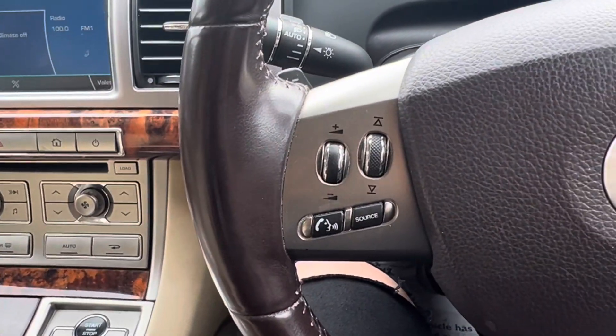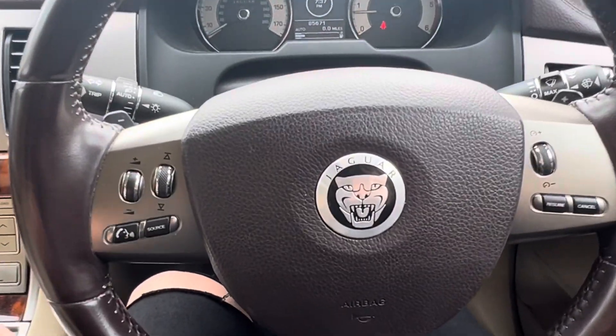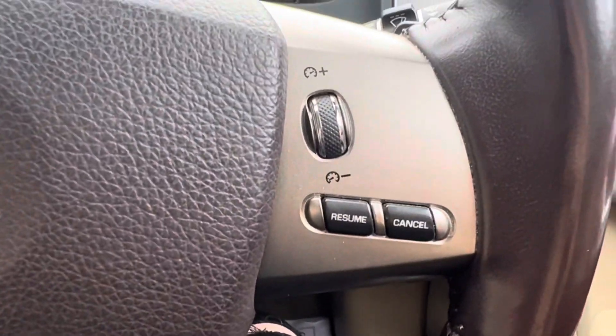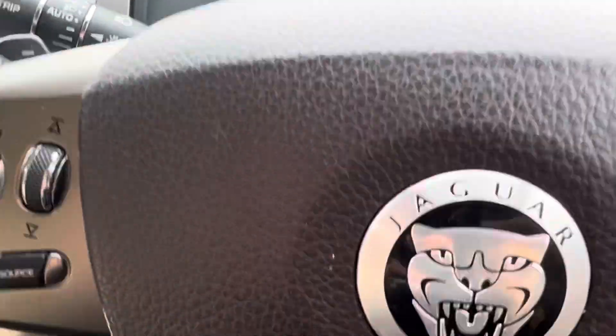We've got a multi-functional steering wheel as you can see just here. On the left we have all of the volume controls and voice control, and then on the right we have the option of cruise control. This car also has the flappy paddles just behind the steering wheel.